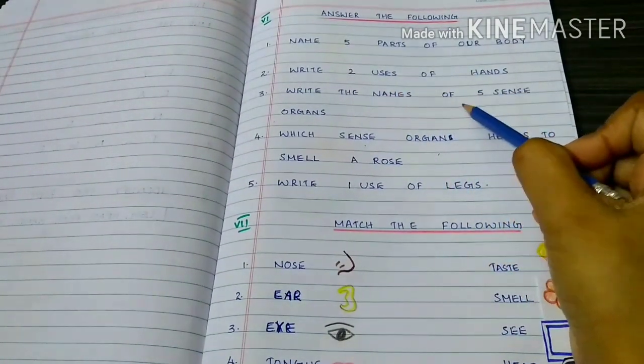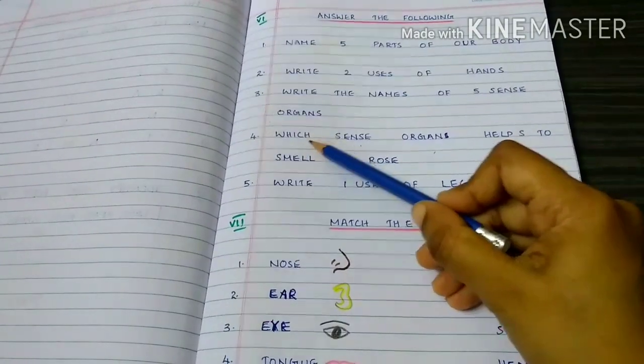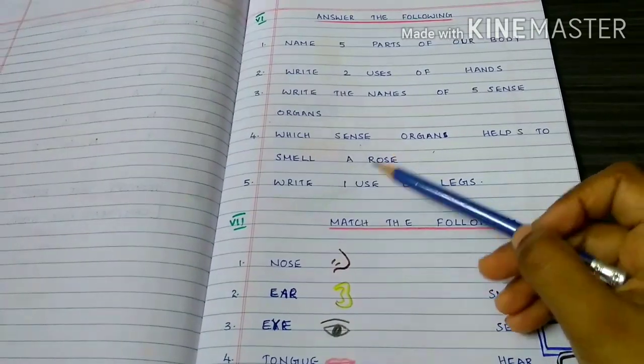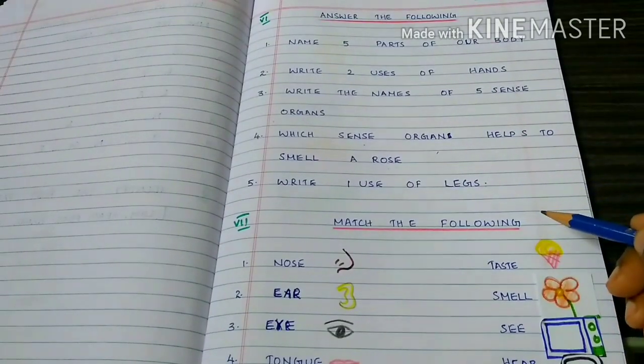Write the names of five sense organs: Eyes, ears, nose, tongue, skin. Which sense organ helps us to smell a rose? Nose. Write one use of legs: Legs help us to walk.